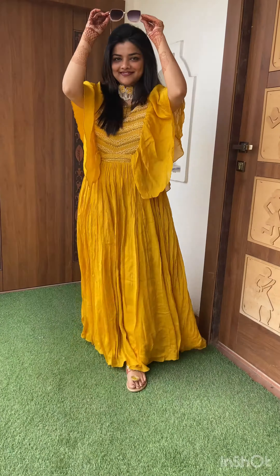So here's my final look! Goggles were mandatory — and why not, because it's a super sunny day. Comment down below how much you would rate this look out of 10.